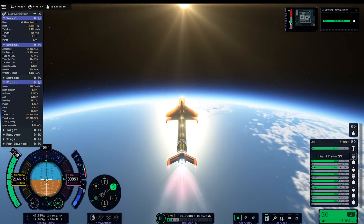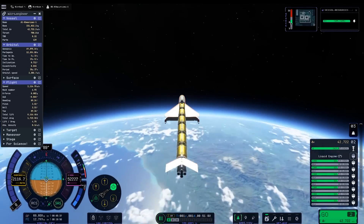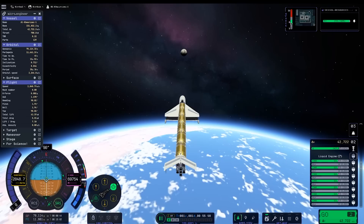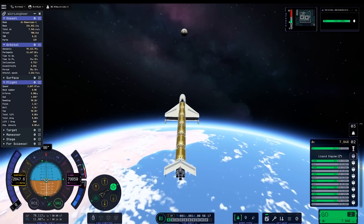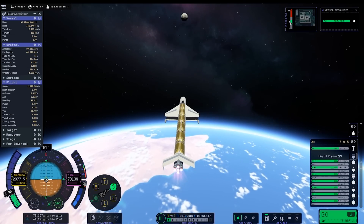At an airspeed of 1,700 meters per second, the plane starts to climb naturally and we start heading towards space. The nuclear engine is left on for about 17 minutes until we've reached a speed of 2,200 meters per second at an altitude of 36 kilometers. At this point we are in a suborbital trajectory, so we're going to let the plane coast the rest of the way to space.